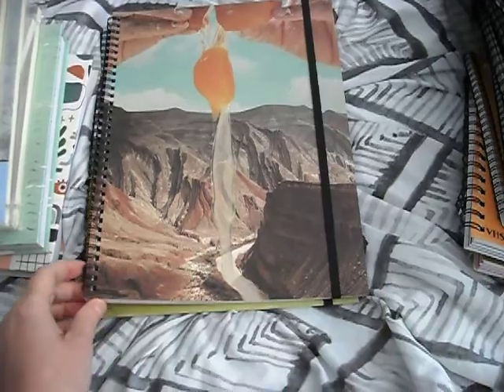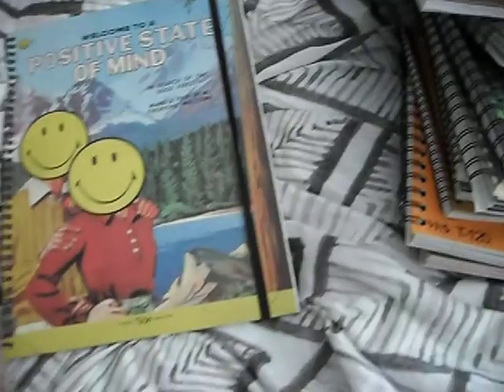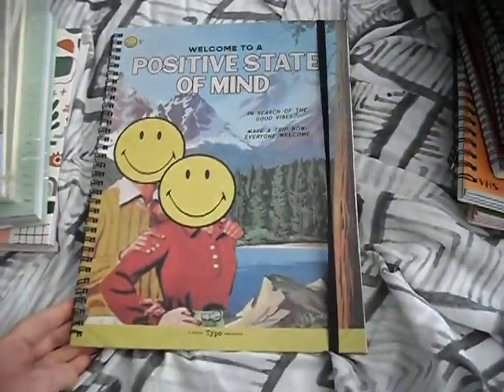This one I think is the Grand Canyon by the looks of it, and there's a positive state of mind one as well.